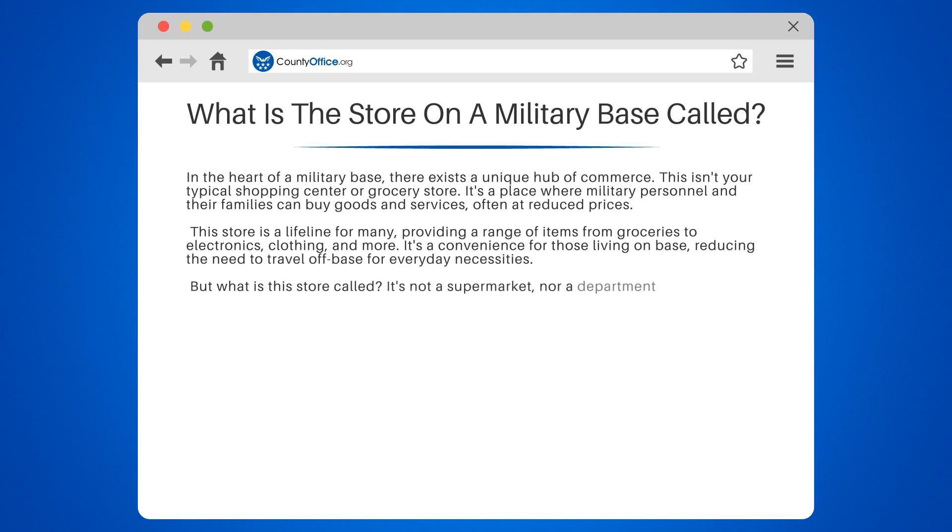But what is this store called? It's not a supermarket, nor a department store. It's a term you might not be familiar with unless you have connections to the military.